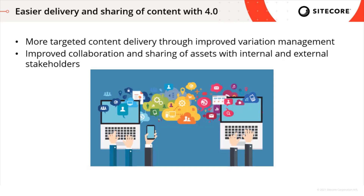Variation management can be used across any Content Hub item — not just content pieces, but also products. We can have product variations within PCM. So improved variation management helps with more targeted content delivery in Content Hub 4.0. The second piece is improved collaboration and sharing of assets with both internal and external stakeholders. We have an improved user experience when adding assets to a collection, improved sharing of single or bulk assets via email, and improved sharing of downloaded orders and public links. So if you're sending content out to agencies or partners and want to share using public links or download orders, it's now easier to do so with Content Hub 4.0.